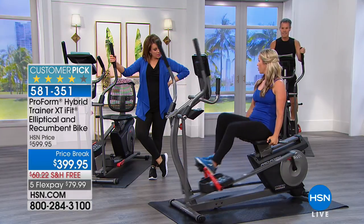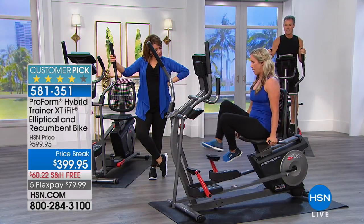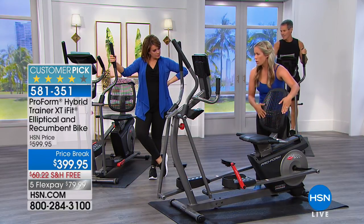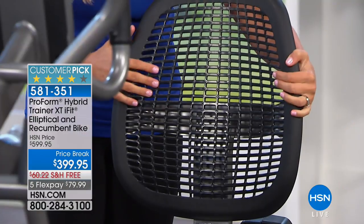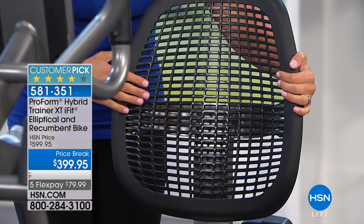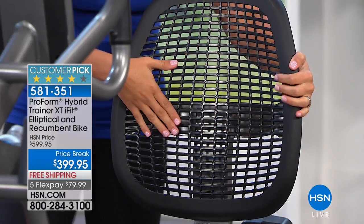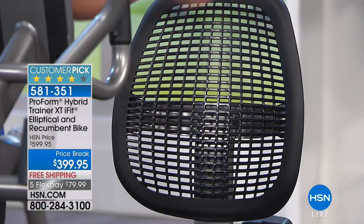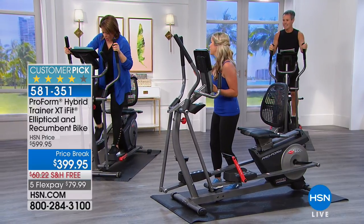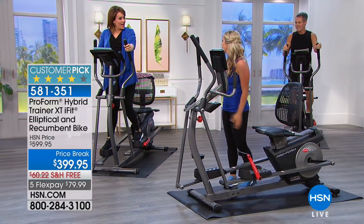Check out the back of the seat — it's ergonomically designed. It also has breathable holes so you're not going to get hot during the workout. It's going to cushion your back nice and comfortable as you sit and get your workout in. You could also be watching TV or reading a book.